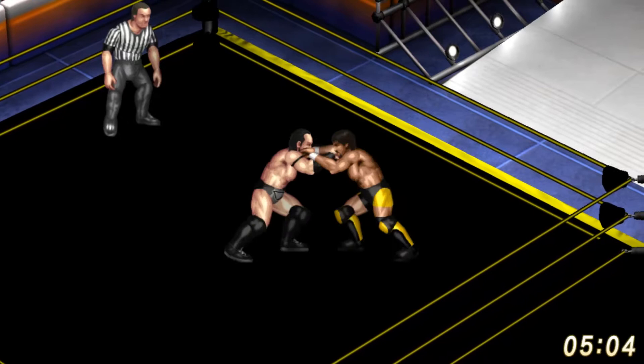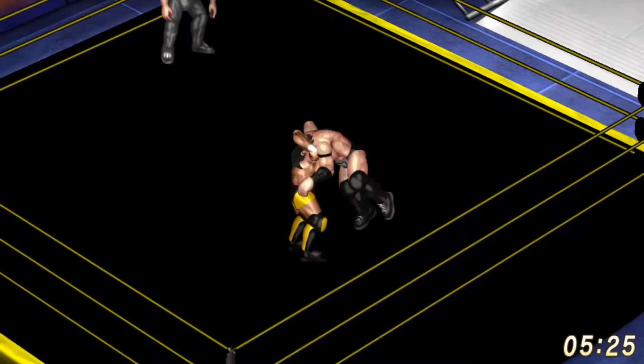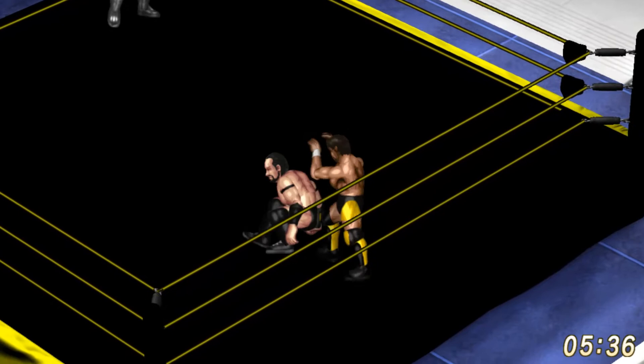Hideo Itami misses a rolling elbow and walks right into a European uppercut from Neville. Neville having the early advantage here so far in this match. Five minutes have gone and both of these guys still look very fresh, neither one taking a terrible amount of punishment so far.